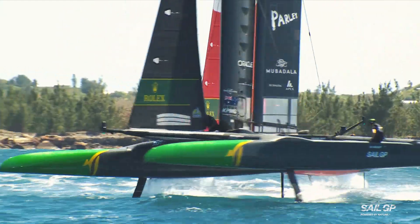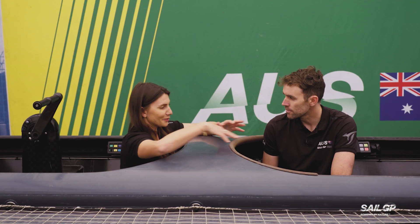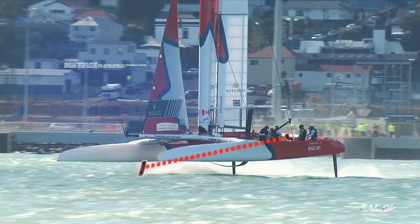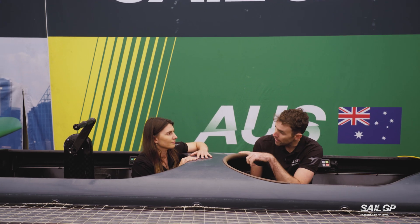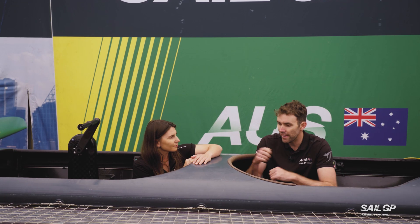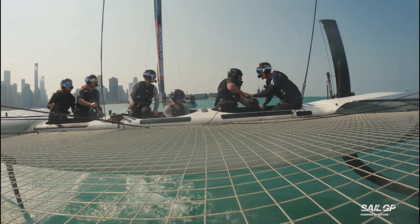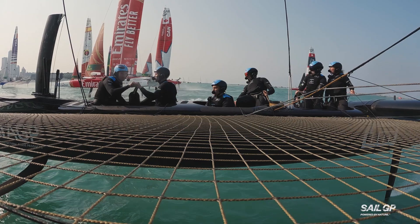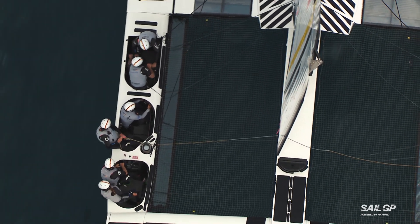It's really important that you're in tune with the mode of the boat and what everyone else is doing. Behind me is where Kyle Langford, the wing trimmer, sits, and in front is where the grinders will be powering the system. When they move the wing, the force changes on my foil, and I have to adapt to those force changes. It really is almost like an orchestra making sure everyone is playing in synchronization — we're all just trying to walk to the same beat.